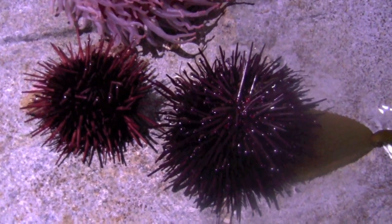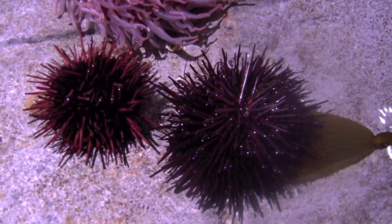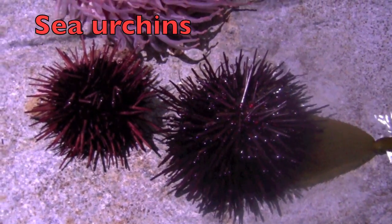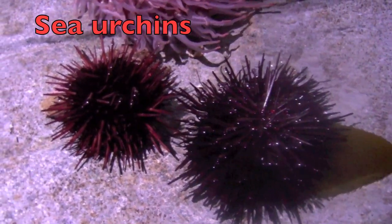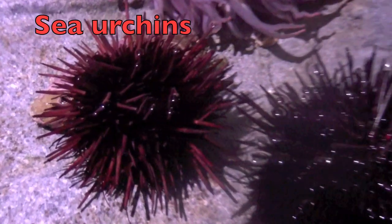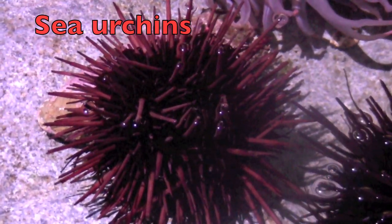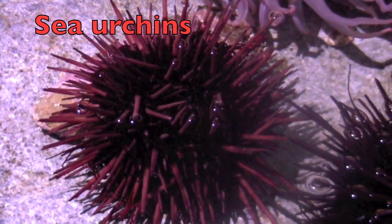Have you ever seen these small animals before? They are sea urchins. Their shells are round and spiny. They move slowly, feeding mostly on algae. And guess what, boys and girls — the sea otter feeds on these urchins. Isn't that interesting?